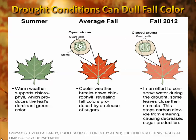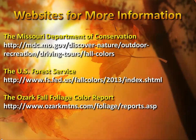That's what we saw in the fall of 2012. Right now, for the fall of 2013, we're doing okay with water — we're not really in a drought. We have had some good rains recently, so maybe this year's color will be a little bit better than what we saw last year.